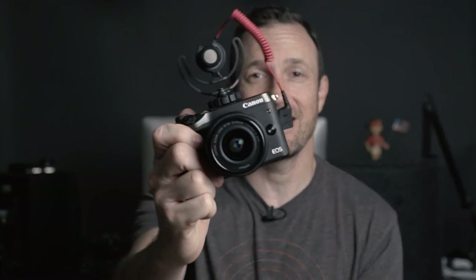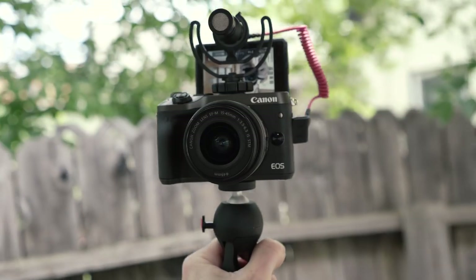Welcome back, I'm Ray Ortega, and I wanted to give you my first impressions of the Canon M6. Has Canon secretly made possibly the best vlogging camera available? I think maybe yes.